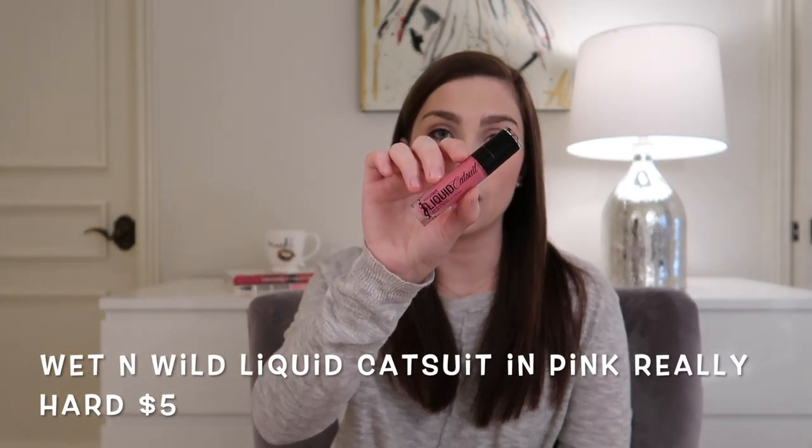The first product I want to declutter is a drugstore liquid lipstick. This is the Wet N Wild Mega Last Liquid Cat Suit in the shade Pink Really Hard. Here's what it looks like. I believe this is like four or five dollars at the drugstore, Walmart, and Target. I did enjoy this product while it was in my collection, but it is a very bright, vibrant pink that I probably wore ten or fewer times. I think this has gone bad — when I opened it, it just was a lot more dry than it initially was.